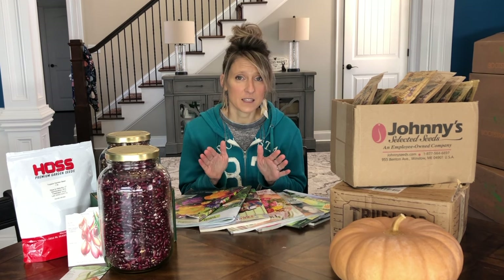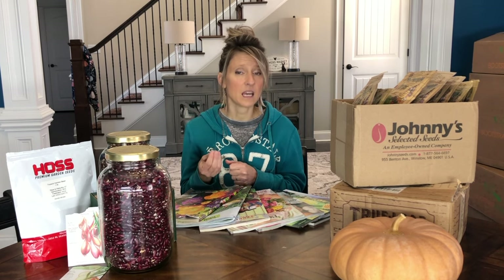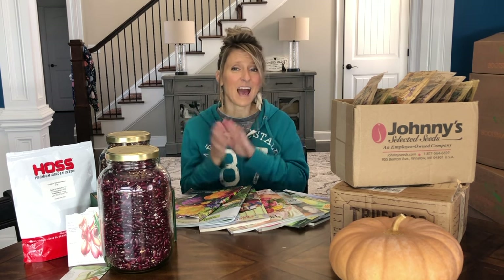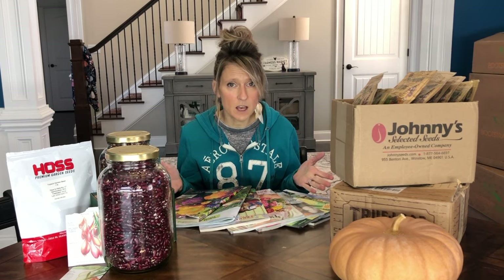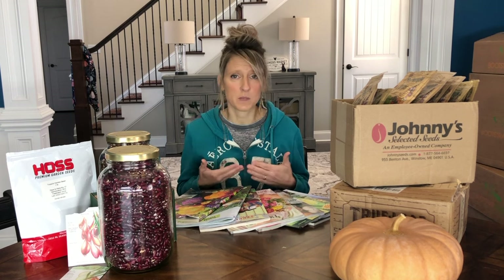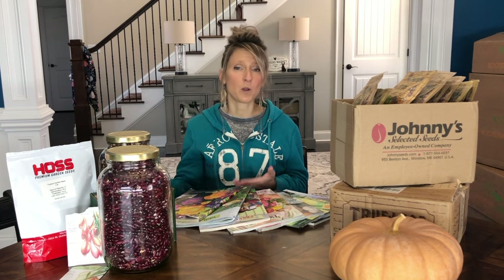When talking about disease and heat, one thing I'm thinking about are my tomatoes. I am going to plant my heirloom Amish Paste, San Marzano, and Brandywine tomatoes this year, but when it gets really hot, tomatoes tend to drop their blossoms — and the blossoms are what produces the fruit. If I can find a variety that can tolerate heat, keep those blossoms, and set fruit even in the heat of southern summers, that means I'll still have tomatoes coming in from the garden even after my heirlooms have petered out and become susceptible to disease.